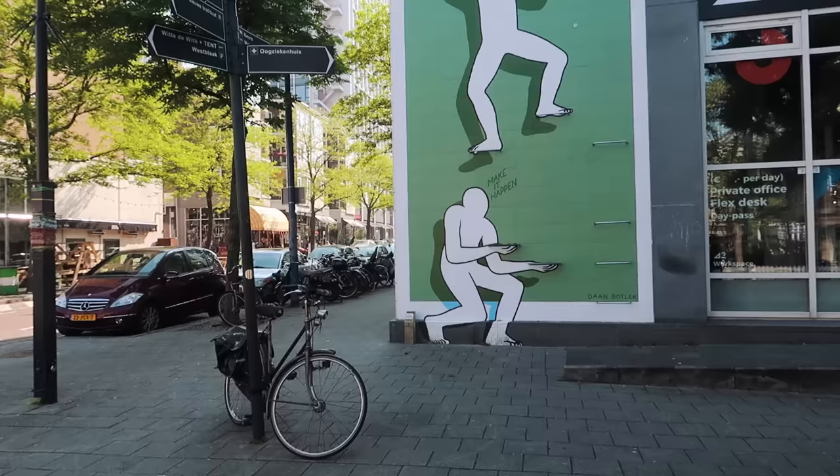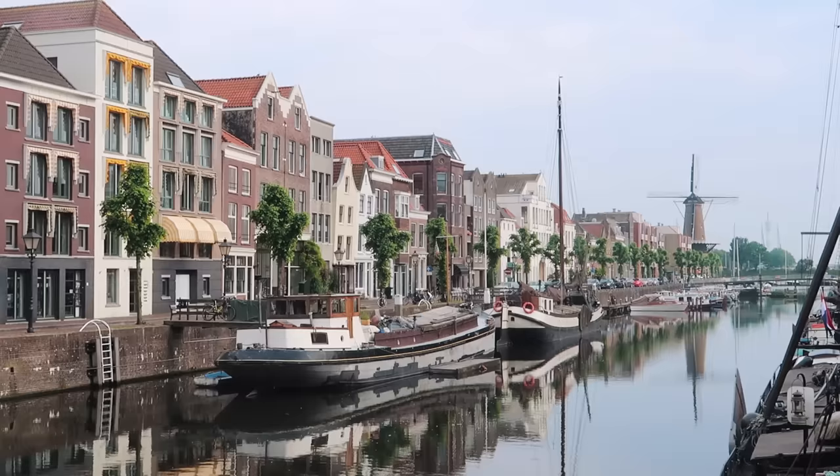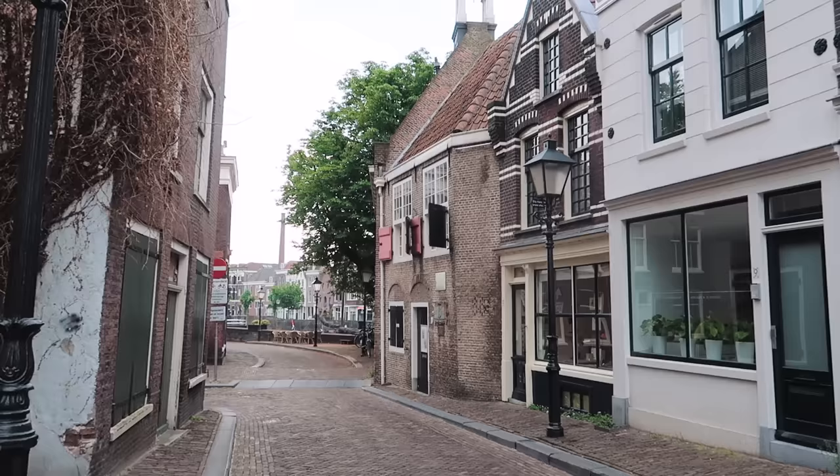All over Rotterdam there's awesome street art like this one behind me. What makes this one special is that it's interactive — you can climb the ladder and be the second person on it.